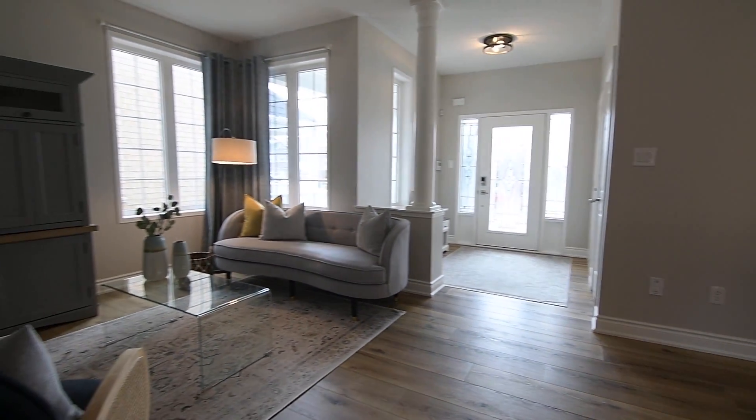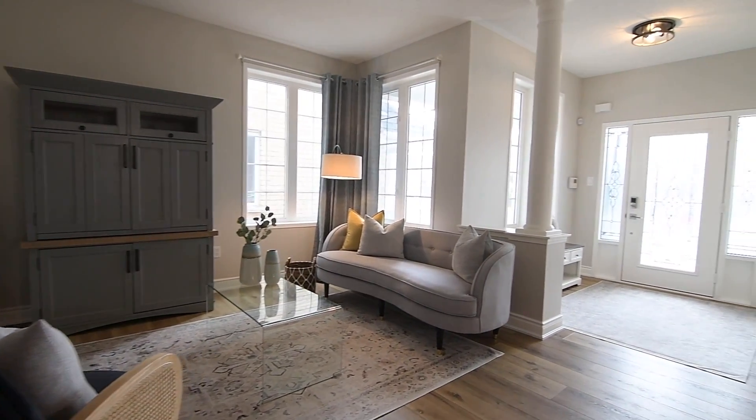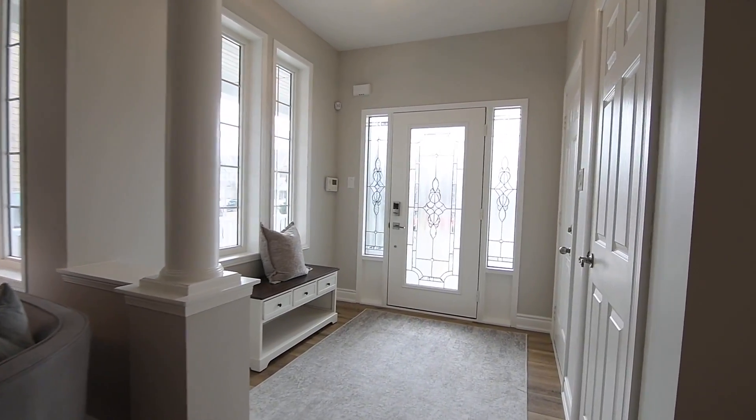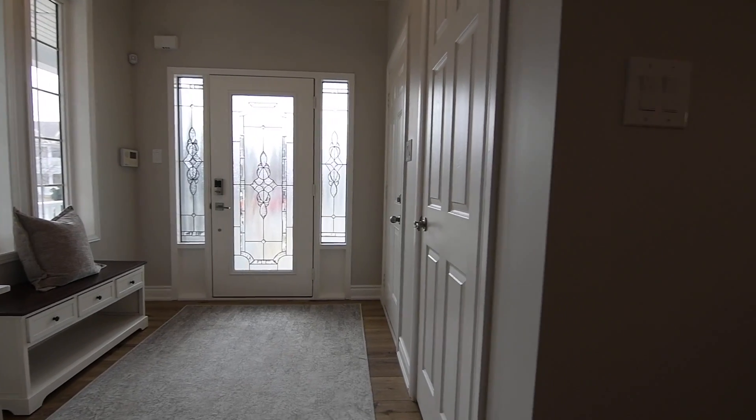Dinner conversations easily carry over into a living room with two corner windows, and a half wall with a decor column separating it from the foyer. This spacious reception area features two south-facing accent windows, a coat closet, and access to the garage.